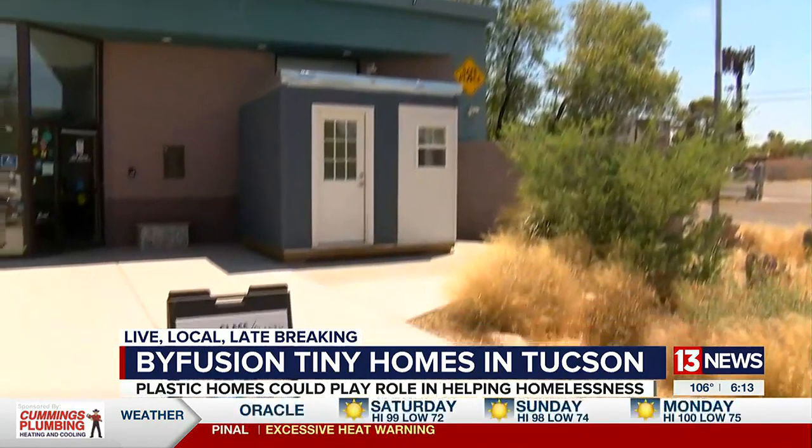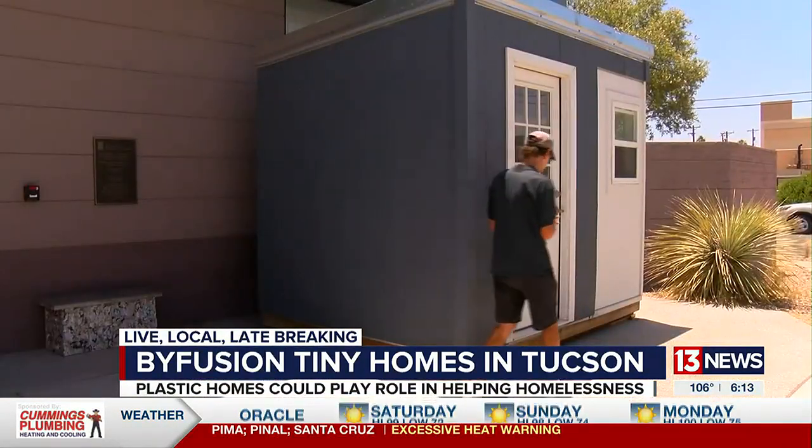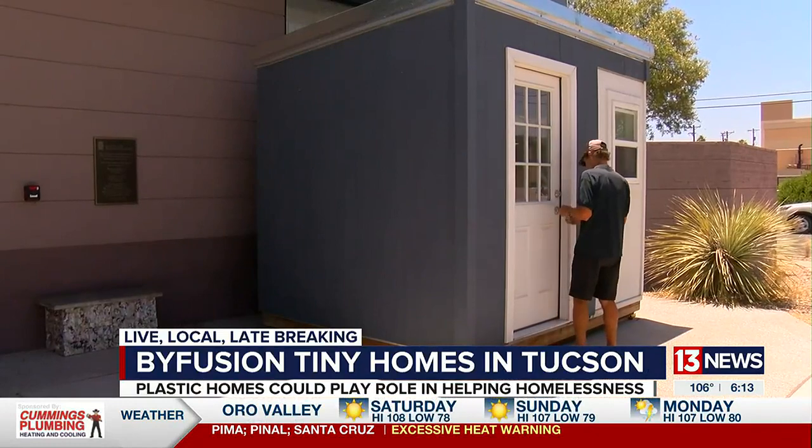It's one of our first prototypes, and I'm so excited that it's here in Tucson right now. The 80-square-foot tiny home now sits at the front door of the Ward 6 office of Steve Kozajic, who's been working on this project for a year and a half.